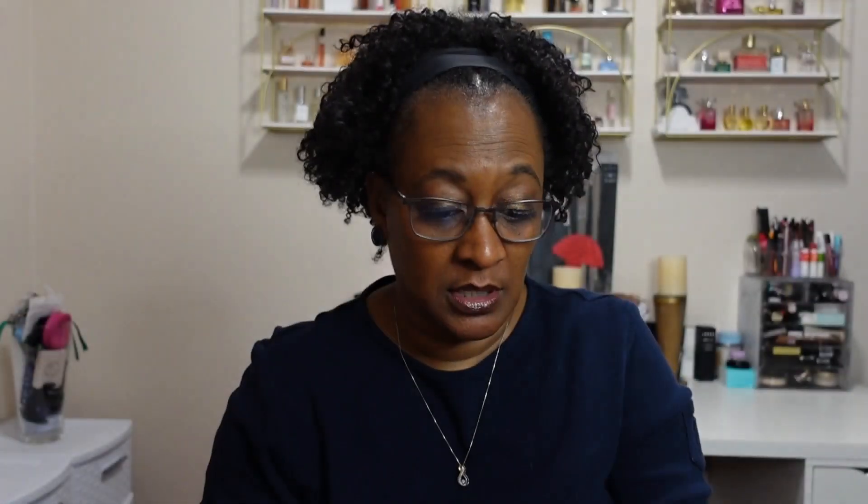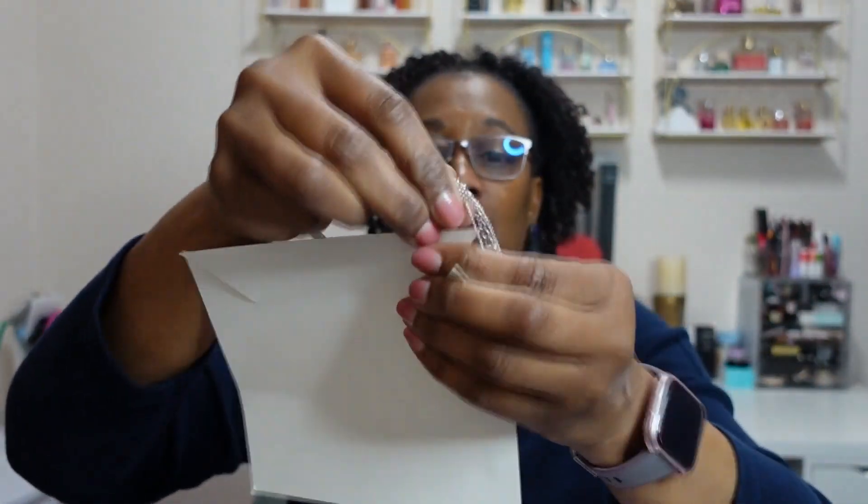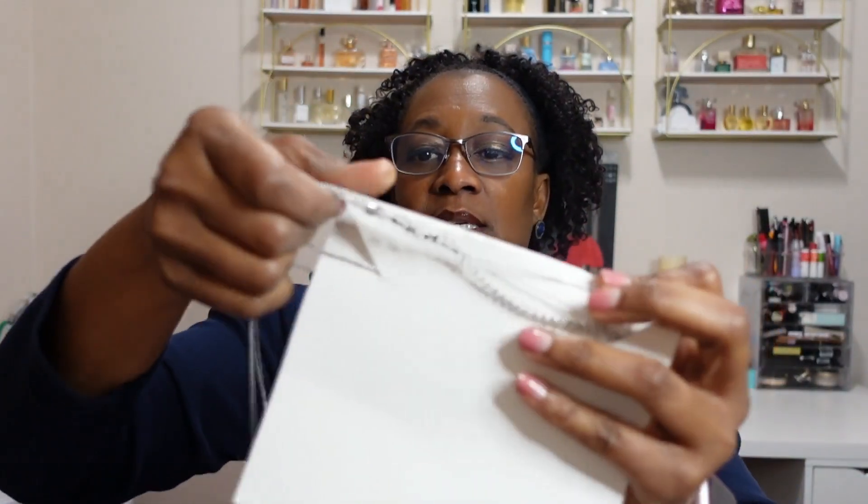So that's the mystery bundle — four hand creams, the scrunchie, the Skin and Co clarifying clay serum which is probably the highest value item to get close to the $100 mark, and the Nine Lives choker necklace from Eight Other Reasons. Let me know what you all think of the mystery bundle in the comments below. Thanks for watching and I'll see you in another video.